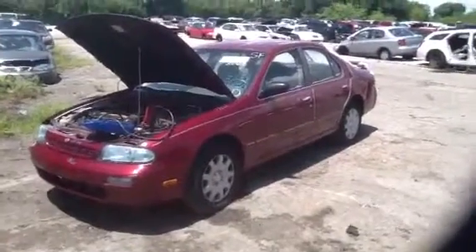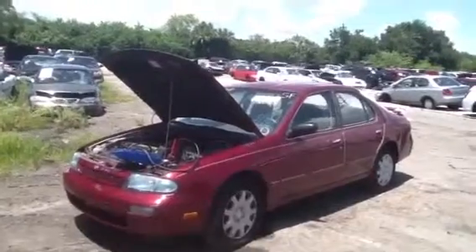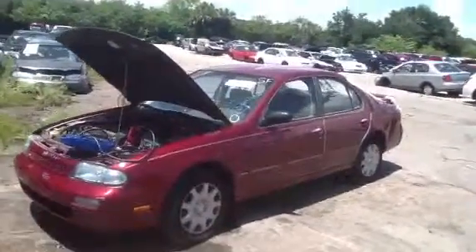This is Daniel with ACUs Auto Parts. We're here with a 1993 Nissan Altima, stock number 13F26, with a 2.4.